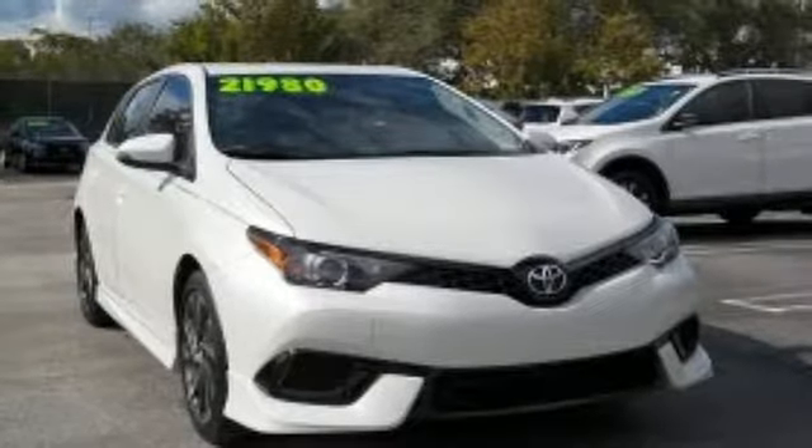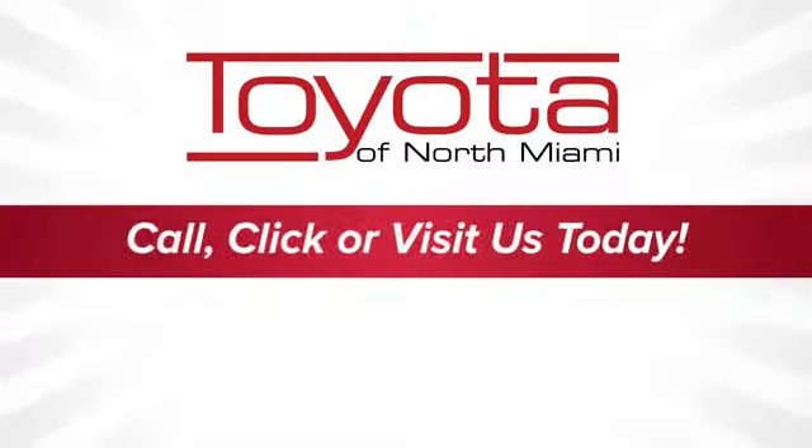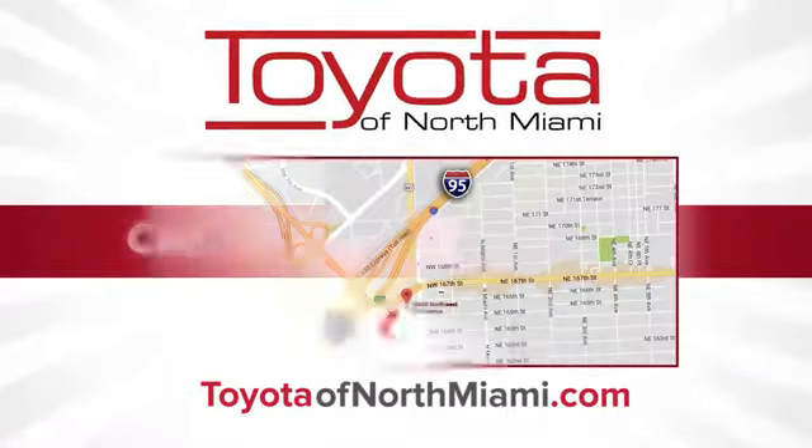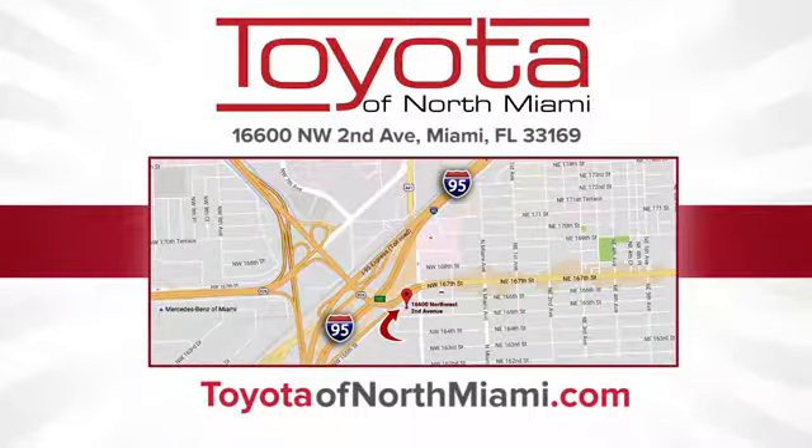The time is now. Experience it today. Toyota of North Miami — call, click, or come see us today so we can exceed your expectations. We're conveniently located at 16600 Northwest 2nd Avenue in beautiful Miami, Florida.